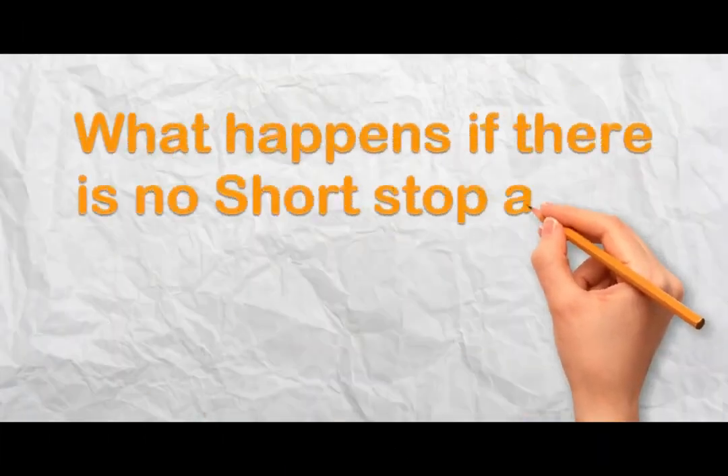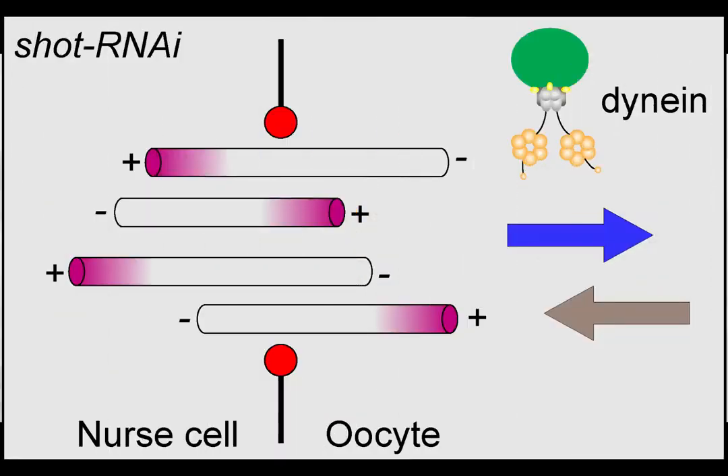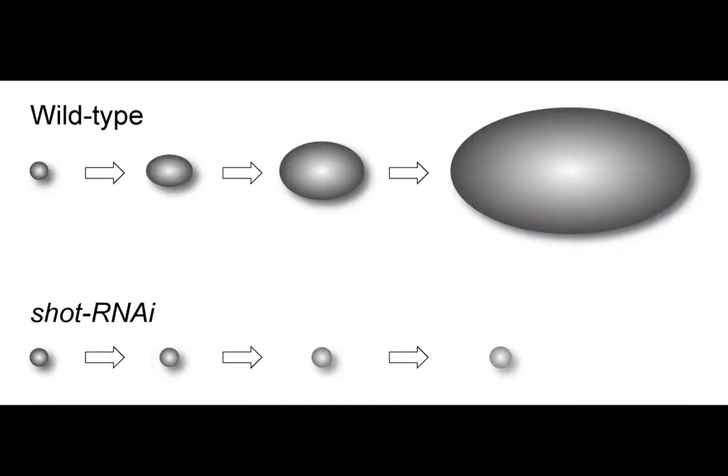What happens if there is no SHA-STOP at the ring canals? The absence of SHA-STOP results in microtubules in the ring canal of mixed polarity, which leads to bidirectional transport by dynein. Therefore, the oocyte fails to acquire cytoplasmic contents and does not grow over time.